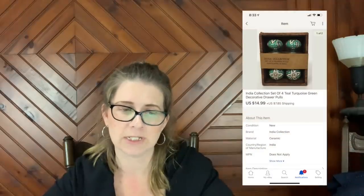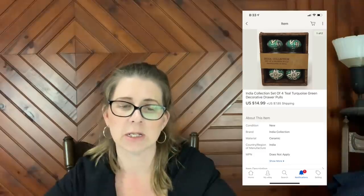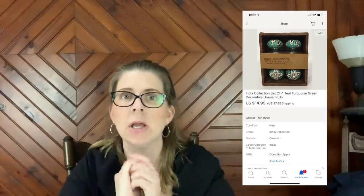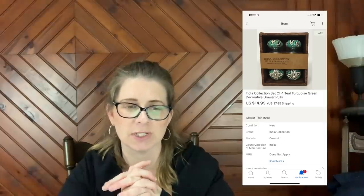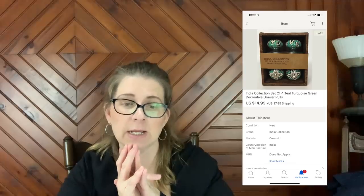Next item is a set of India Collection set of four teal turquoise green decorative drawer pulls. This sold for $14.99 plus shipping. I picked these up for a dollar fifty from the store — a little retail arbitrage. So $14.99 is not bad, plus shipping. Everything is plus shipping unless I tell you it's not.